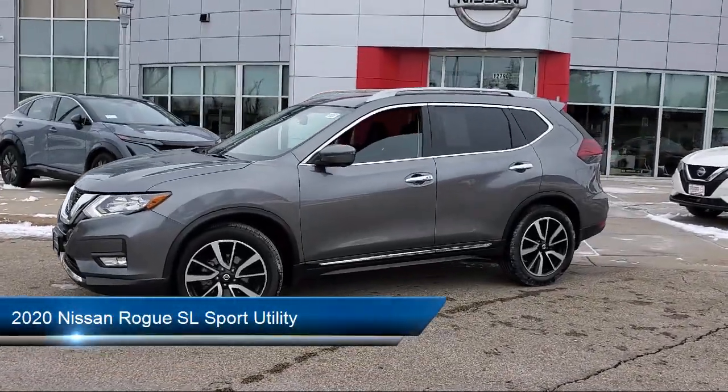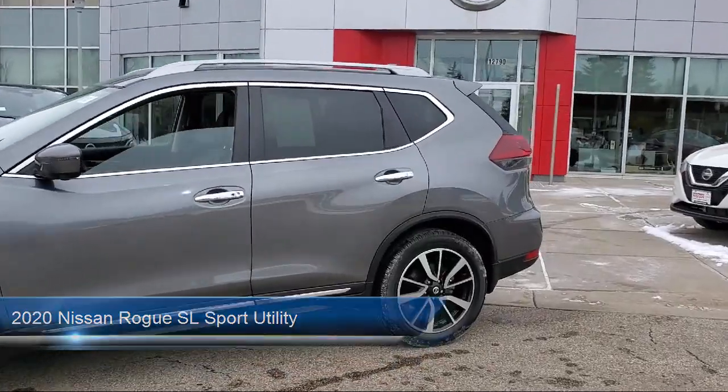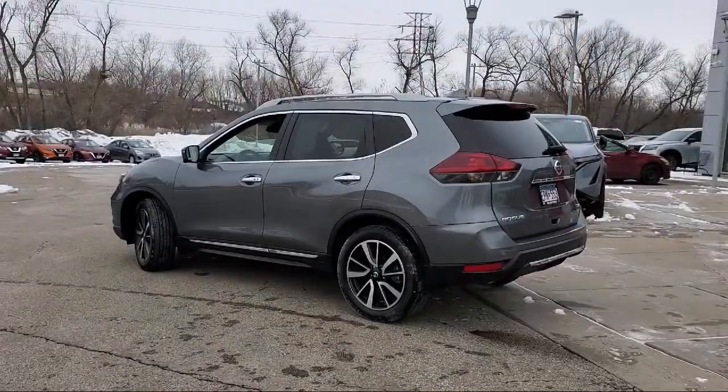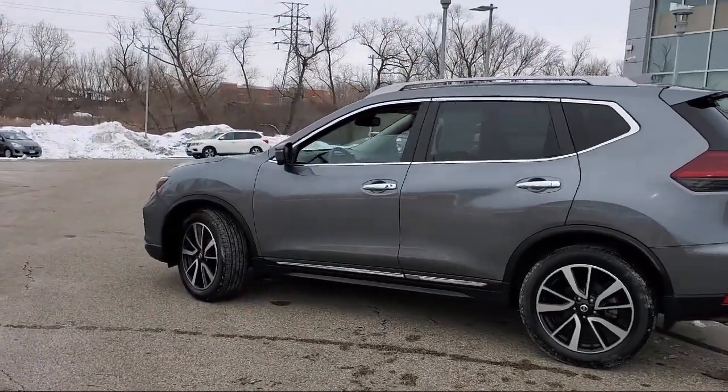It comes equipped with navigation, Nissan Connect Services Emergency Communication System, parking sensors, blind spot warning, and rear view camera, Sirius XM satellite radio.